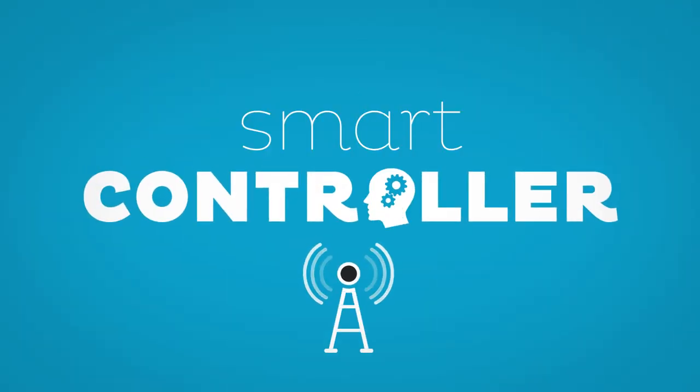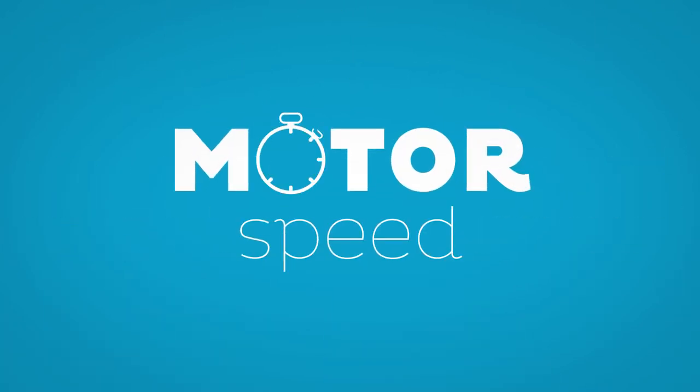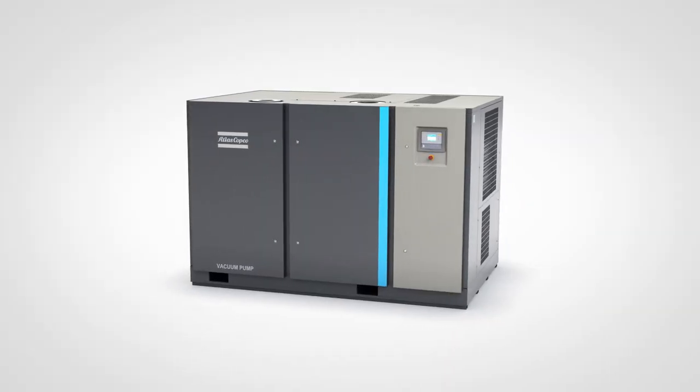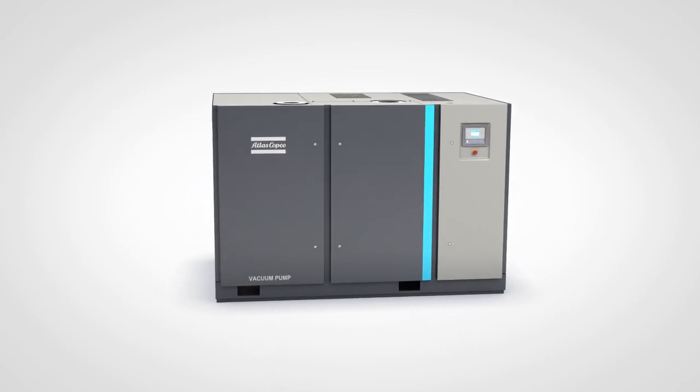This controller is the brain of the pump. It delivers big energy savings by controlling the motor speed and the high efficiency frequency inverter. Atlas Copco's GHS VSD Plus vacuum pumps — the shortest way to significant energy savings.